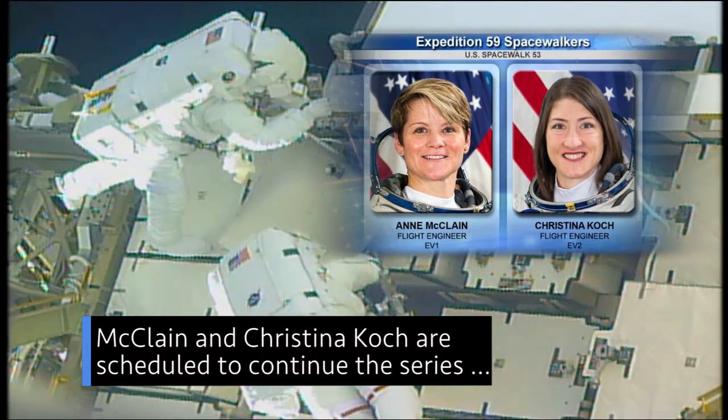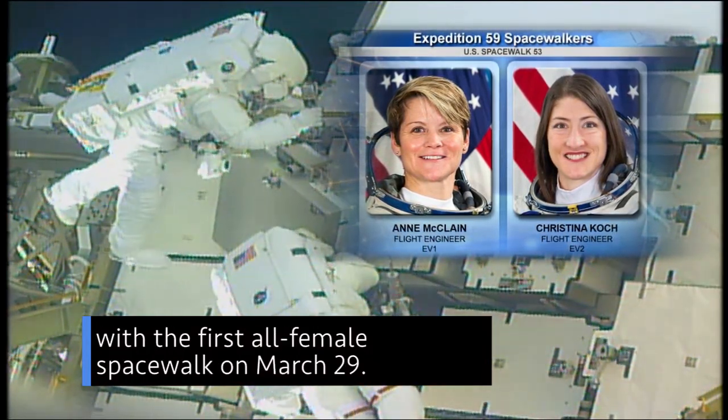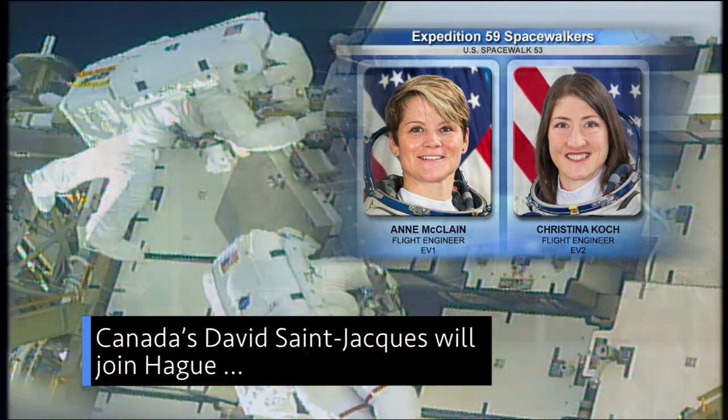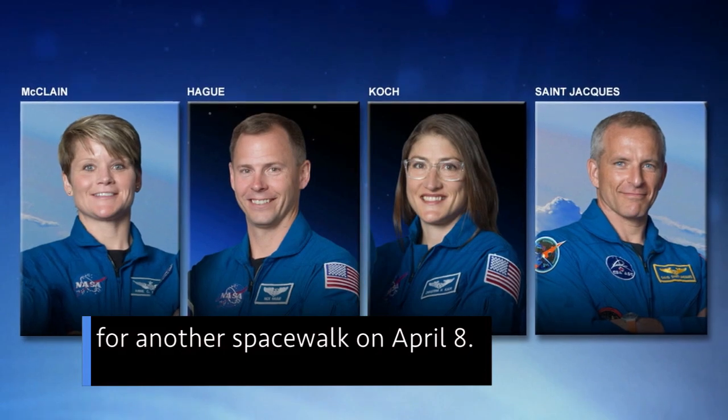McLean and Christina Koch are scheduled to continue the series with the first all-female spacewalk on March 29th. Canada's David Saint-Jacques will join Haig for another spacewalk on April 8th.